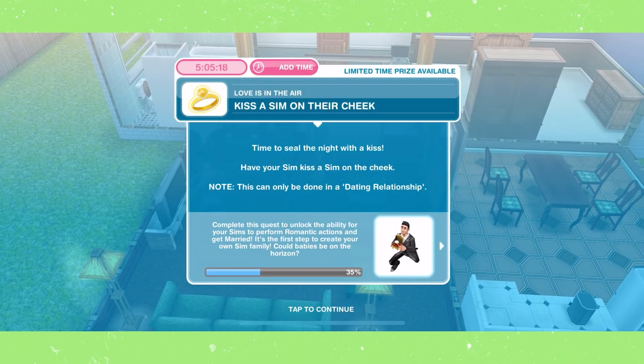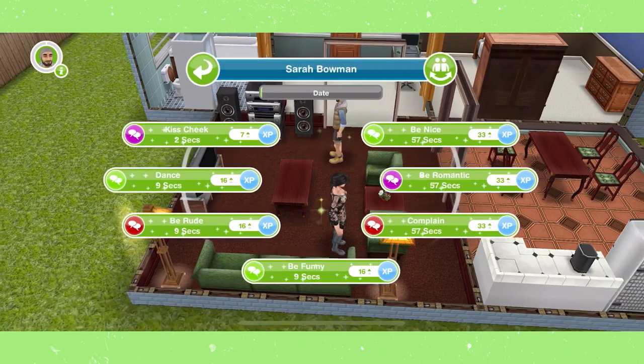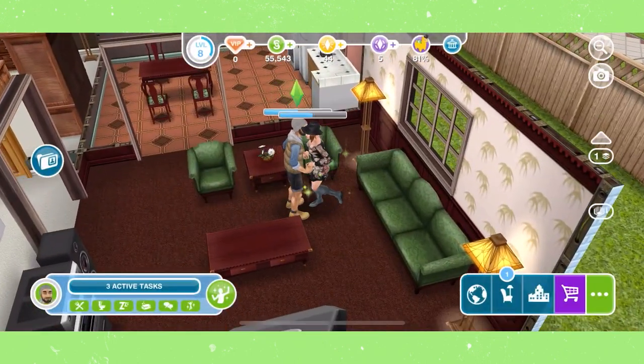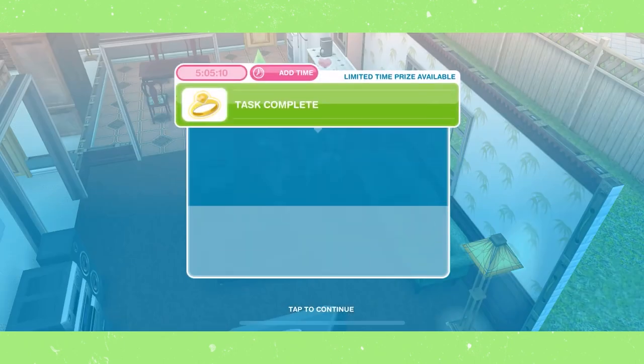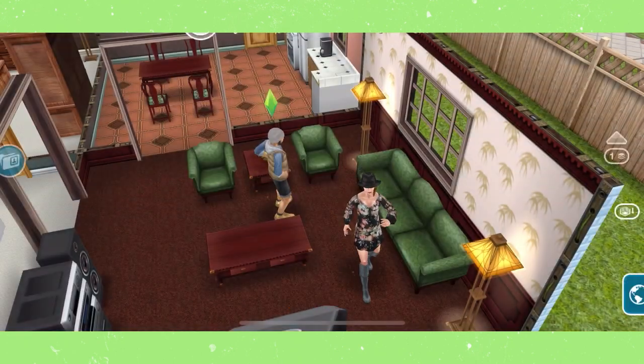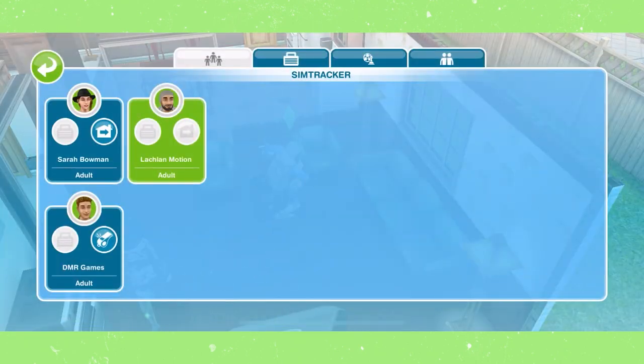Kiss a sim on the cheek. You can find this interaction on the two sims that are dating. Then send a sim home by opening SimTracker and tapping the house with the arrow icon.